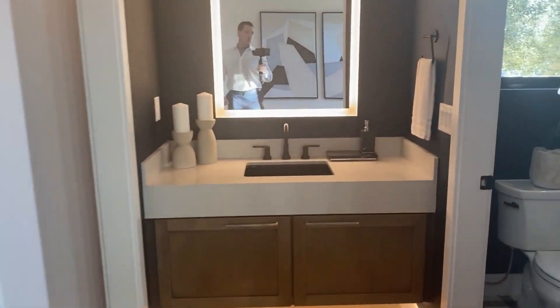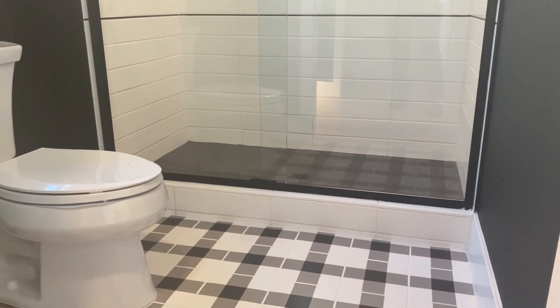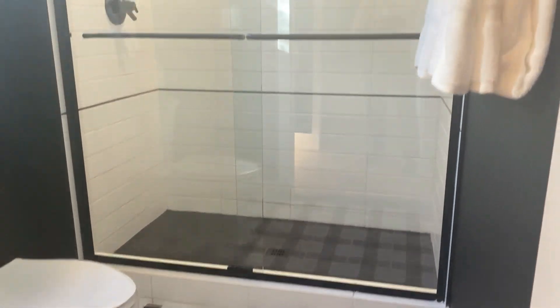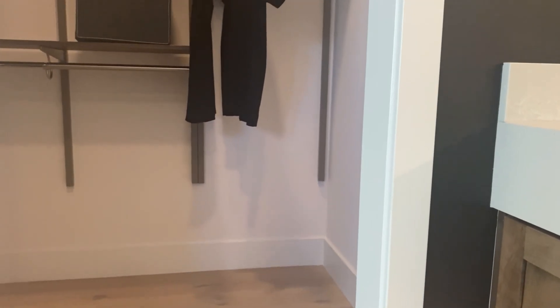What do you guys think? If you like something like this, let me know what you're looking for in the comments so I can help you out. Full bath and plenty of closet space.